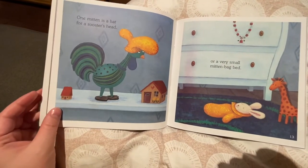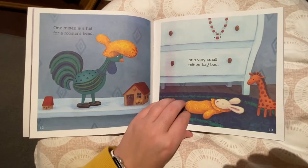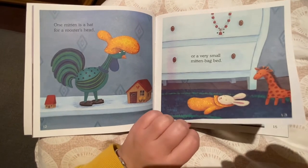One mitten is a hat for a rooster's head or a very small mitten bag bed. Ooh, that looks like the perfect sleeping bag for that little stuffed bunny.